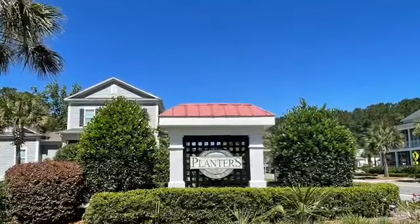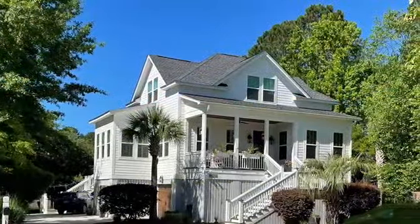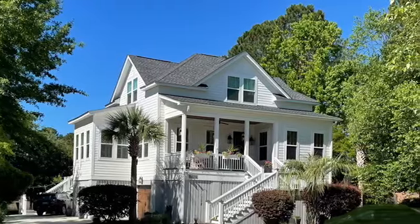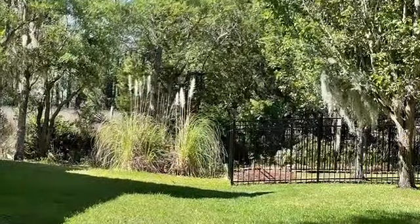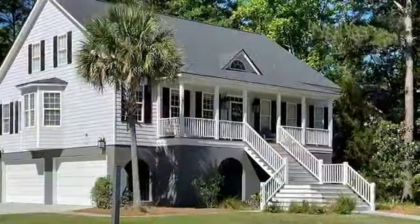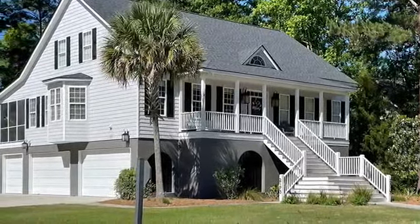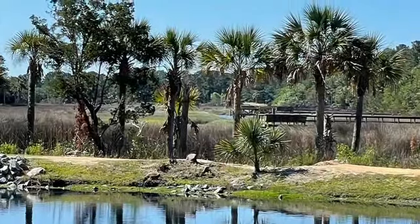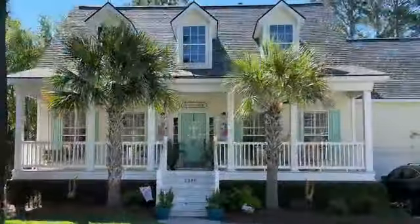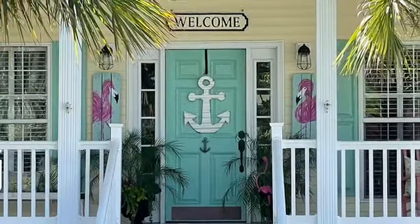Another section of Planters Point is actually located at the front of the neighborhood called River Town. Some of these homes are actually located on the marsh, and due to their location, some of them are raised construction. And some of them just make you want to smile.